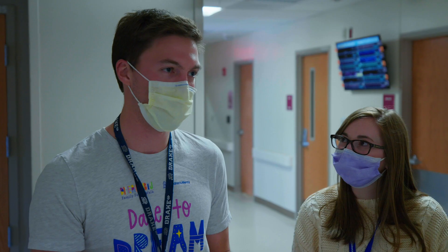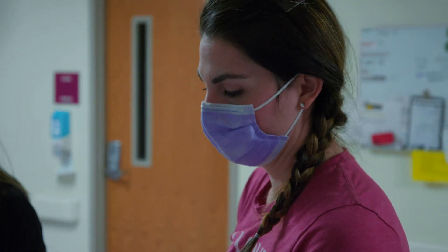For a PGY-2 resident, what we want them to do is become an expert in a body of knowledge. They're using the patient assessment skills gained in the PGY-1 residency and now applying them specifically to pediatrics, doing a deep dive into the literature to understand what we should be doing.